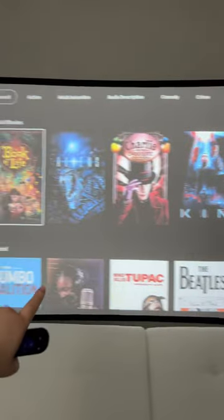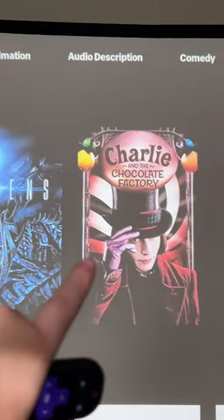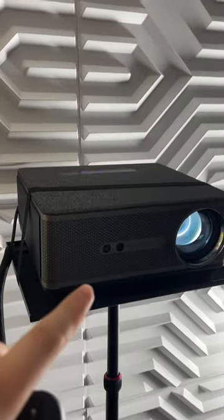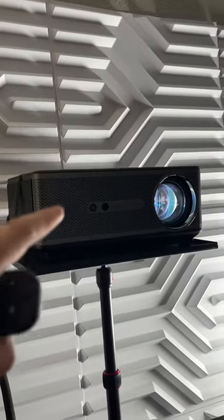The setup I'm showing you right now is on a 100-inch display with a smart stick connected to this beautiful projector. The projector I'm using for this setup is the Yabber K1, which typically goes under $200 if you can catch it on sale right now.